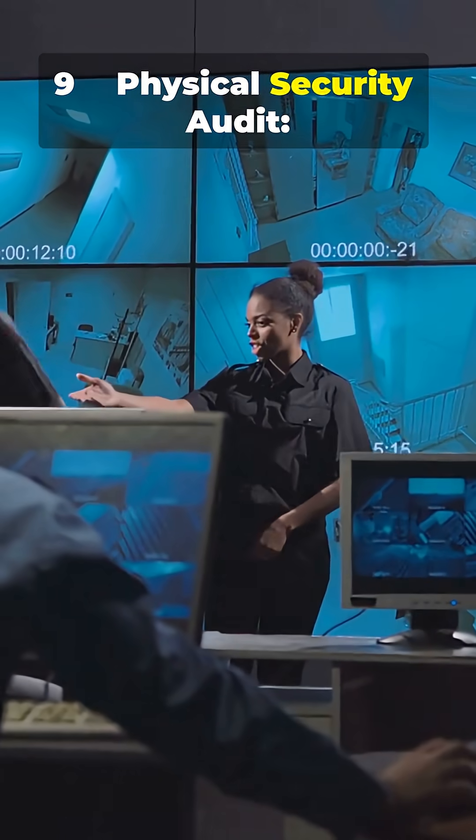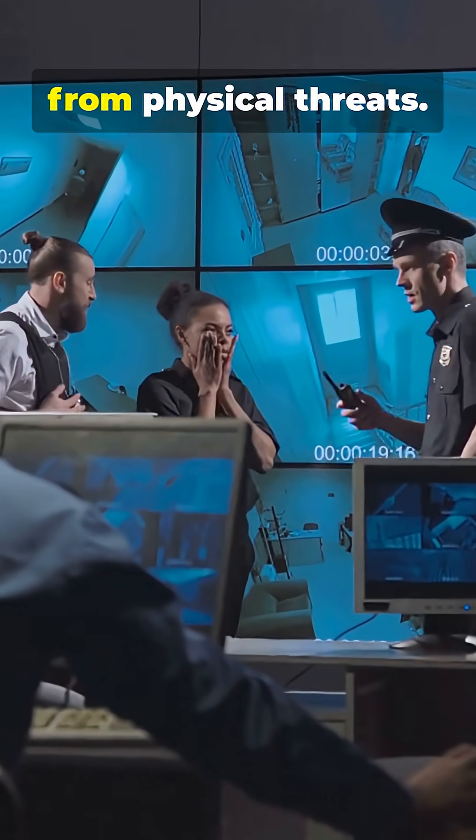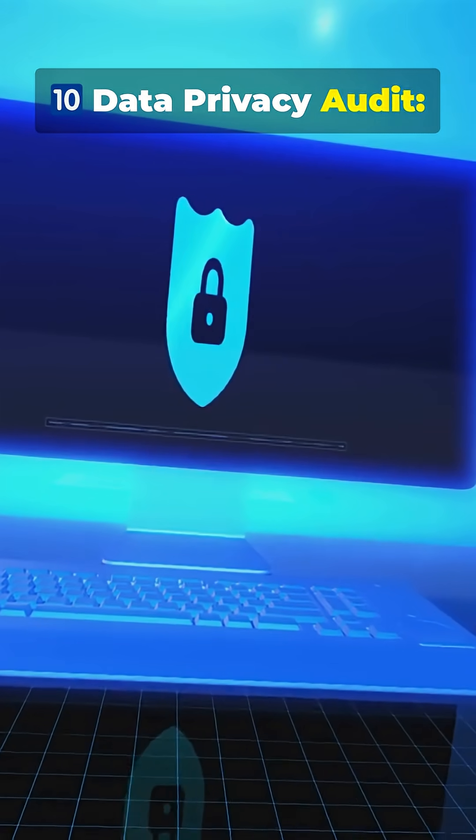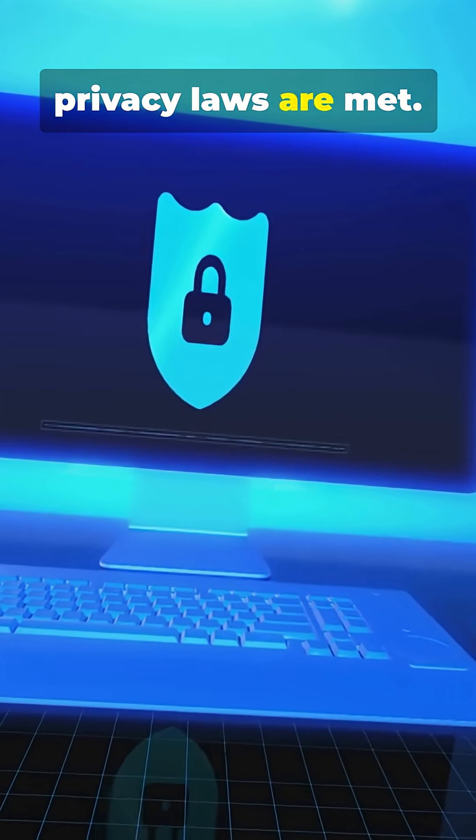9. Physical security audit — confirms critical infrastructure is protected from physical threats. 10. Data privacy audit — evaluates control over personal data to ensure privacy laws are met.